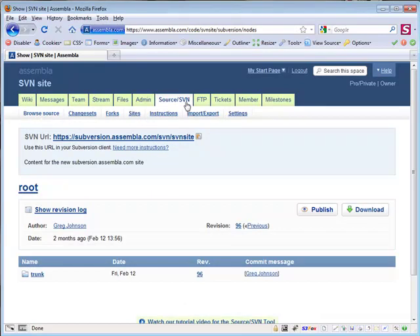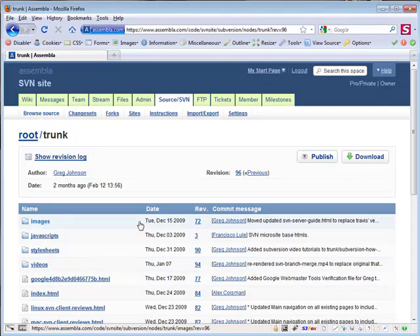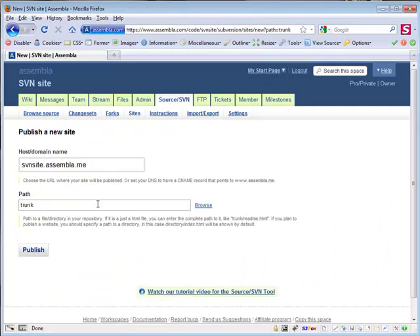Once on the source tab, we need to navigate to the directory containing the home page of our site. In this case, it's just inside the trunk folder. Once there, you'll notice a publish button up in the top right. When you click that, you'll see the one-step site publishing form. Give your site a meaningful name and then just click Publish.